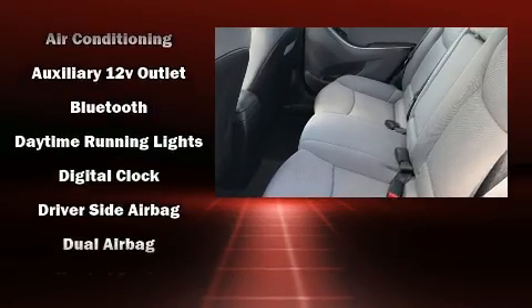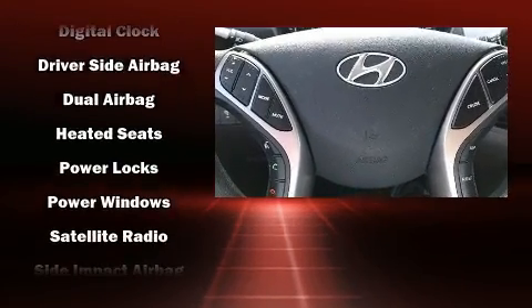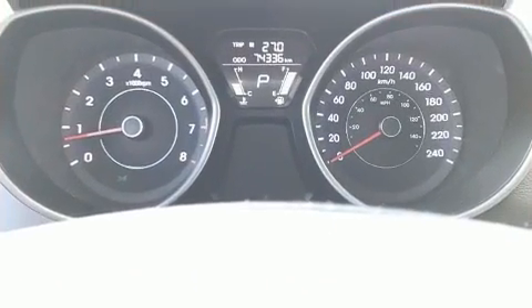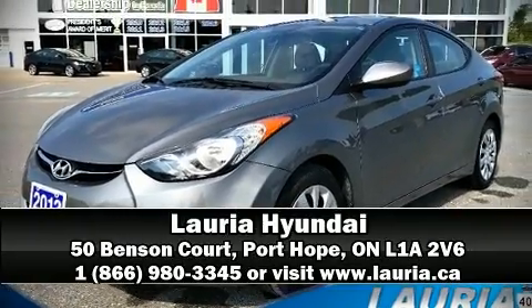Various mechanical systems are monitored by electronic stability control, keeping you on your intended path. This vehicle has achieved certified pre-owned status by passing Hyundai's comprehensive certification process, including a rigorous 150-point inspection. Please don't hesitate to give us a call.